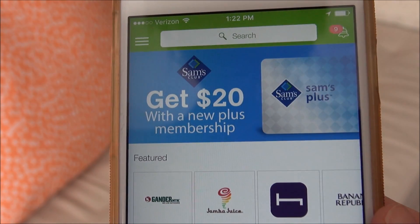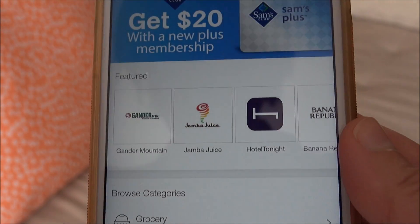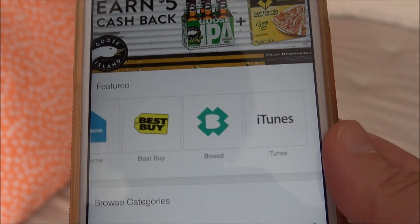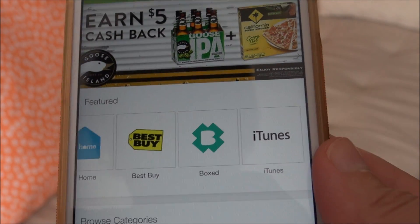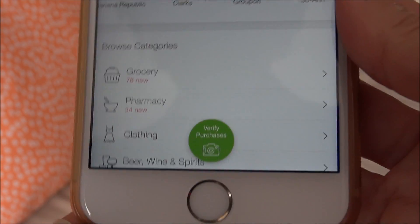So this is what the Ibotta app looks like, and you can see that it's scrolling new offers through. On the homepage, you've got the featured — some things that they're offering. I mean, Best Buy, iTunes. It's not just grocery stores — Groupon, all kinds of things. And then you can browse categories.